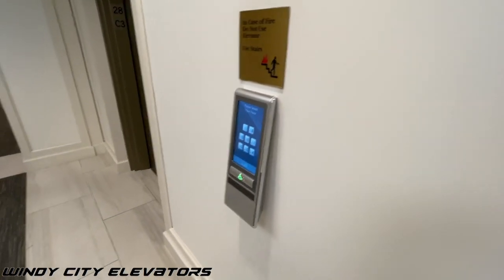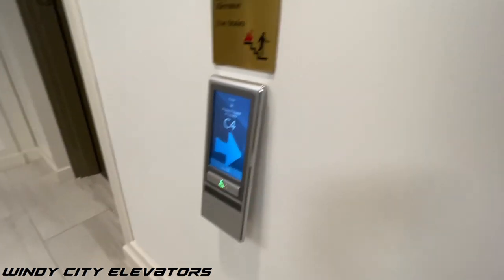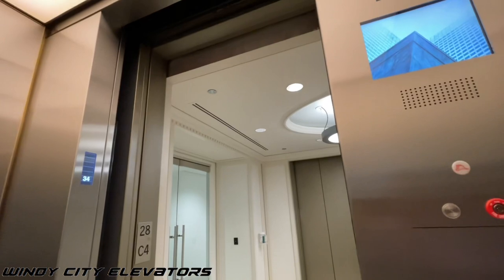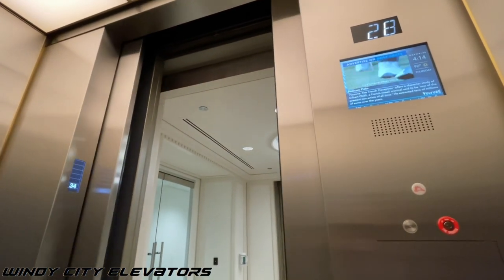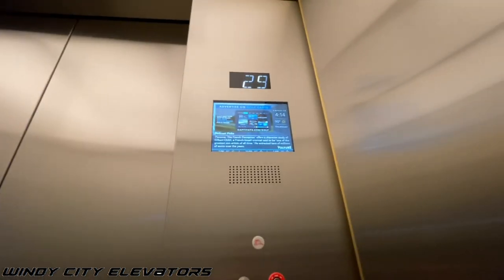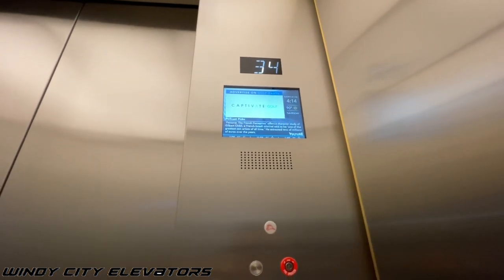Oh, what happened here? No responsible server. Really big runaway indicator, as you can see here.